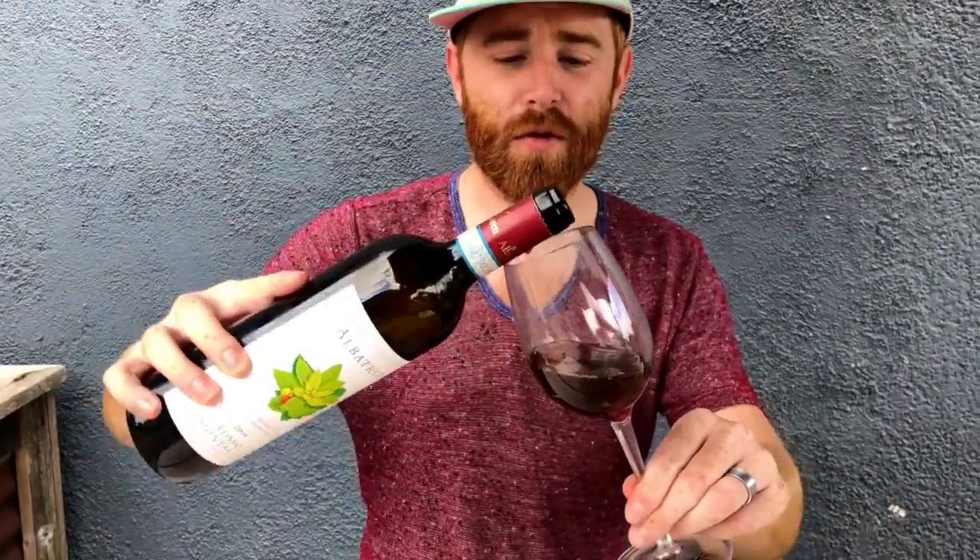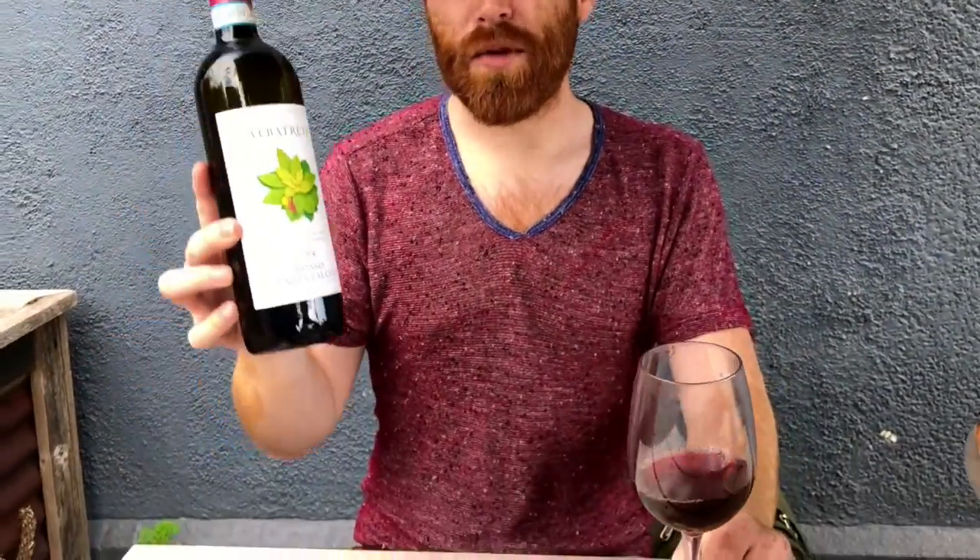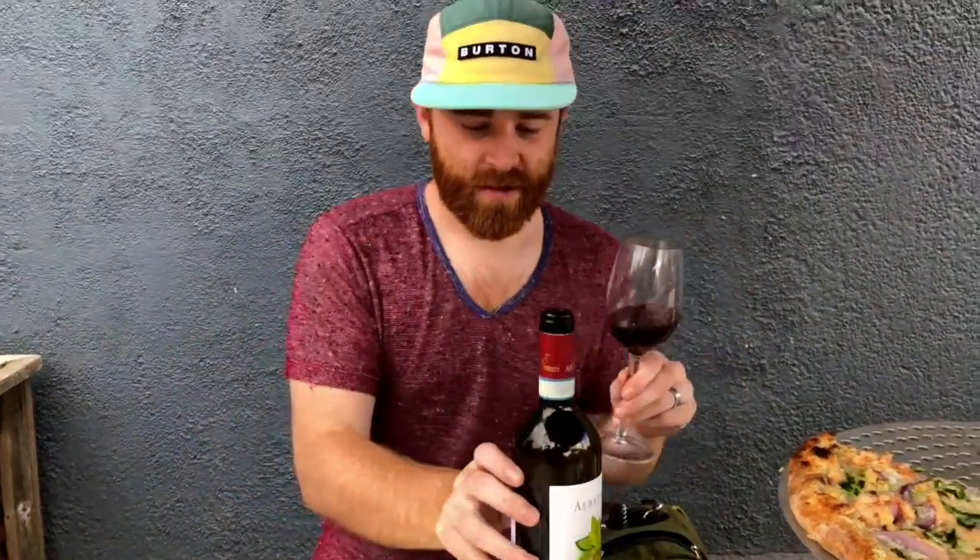This is a 2014 Rosso from the same area where they make Brunello. Albatretti produces 8,000 bottles total — half Rosso, half Brunello. Let's check this out.